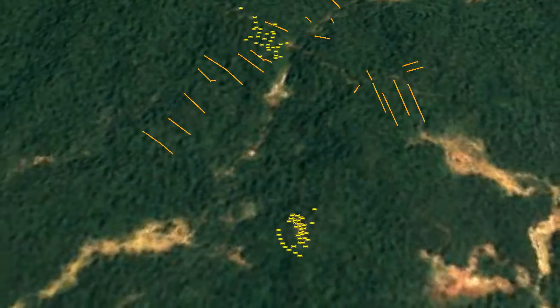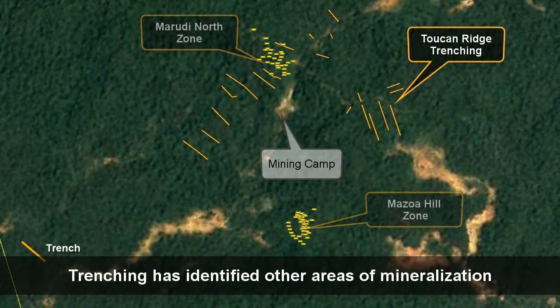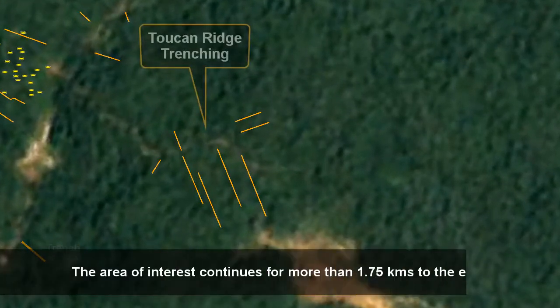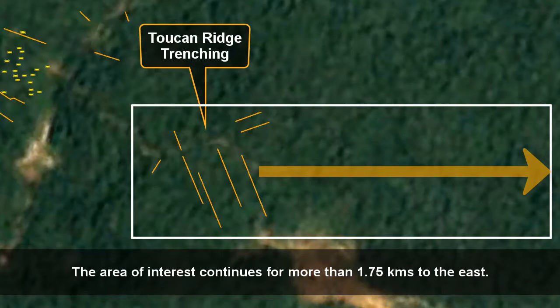The company has recently discovered a third mineralized zone one kilometer east of the Maruti North Zone: Toucan Ridge. This zone is the current focus of the company's 2018 trenching program. The Toucan Area of Interest continues for more than 1.75 kilometers to the east of the first trenches.